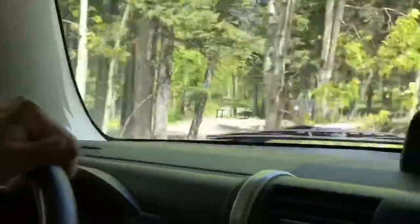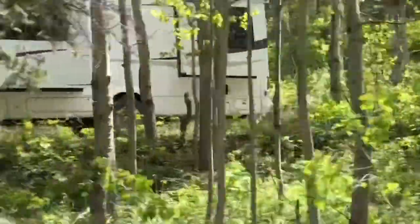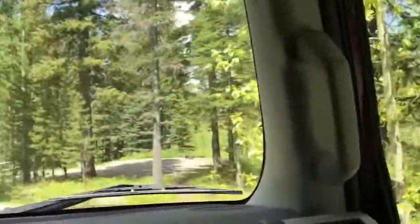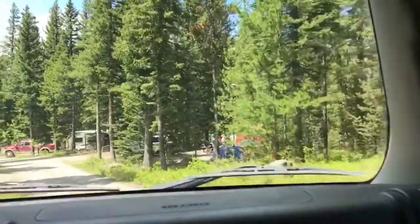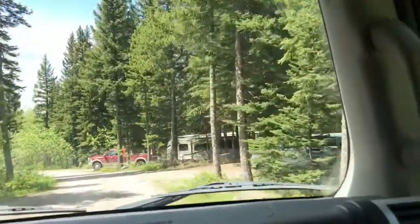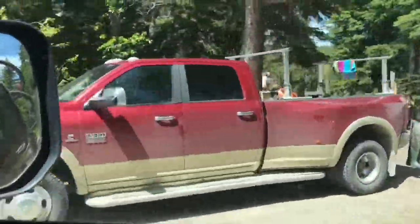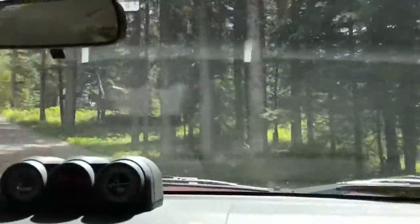Even the sites that are not waterfront are still nice — it's quiet here. There's another site there. This is a different loop, still Beaver Mine Lake campground but a different loop. These are not the waterfront sites, but they're still nice. You can still see the lake from here, just not as close as the ones below. Pretty with the trees.